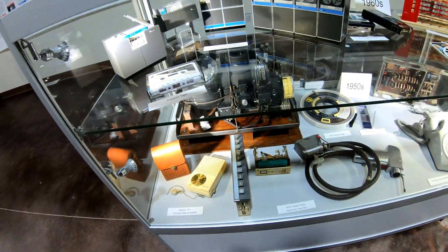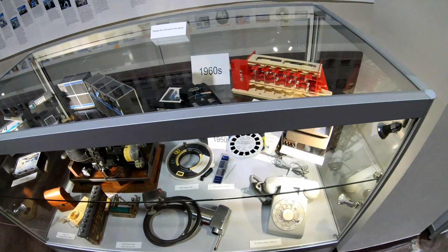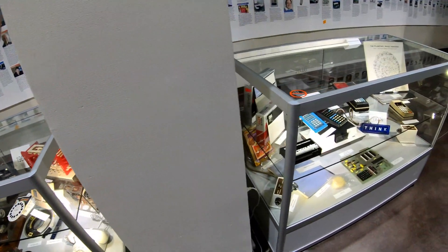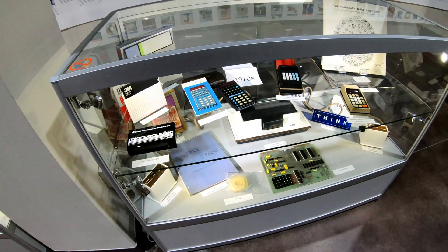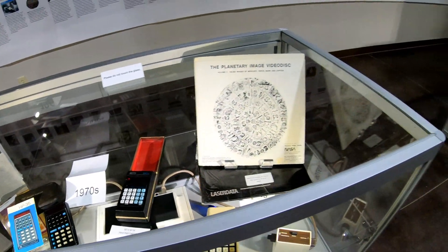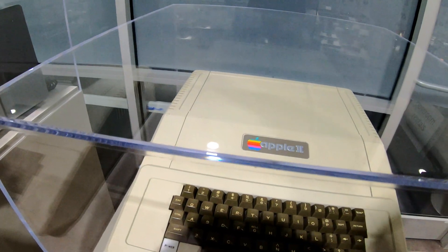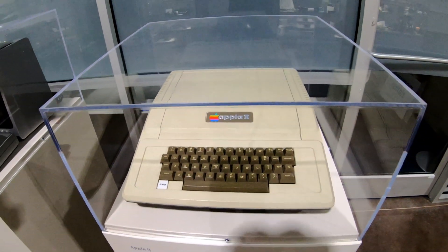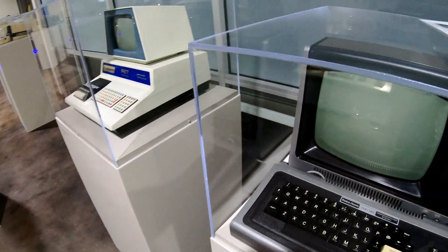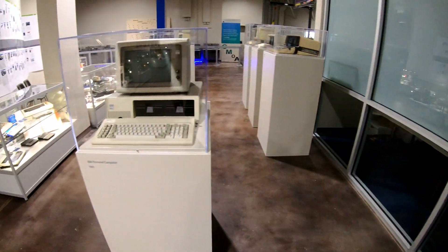Back here you've got the Norden bombsight and some other cool electronic gadgetry. We've got calculators including some laid out on a big motherboard. The classic Apple II — Apple's first big selling product. The TRS-80, and the Commodore PET, one of which was shown working at the Orlando show.